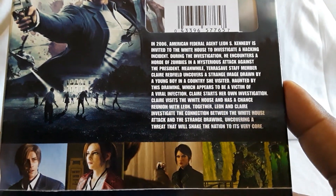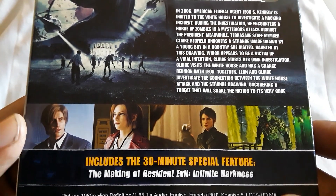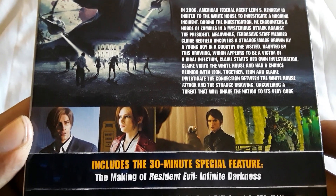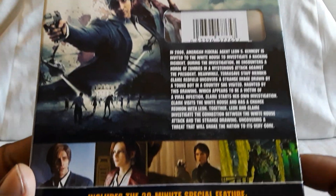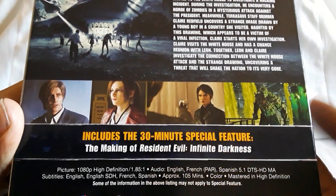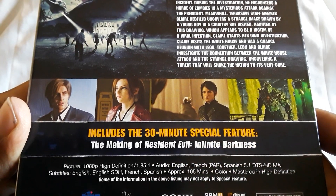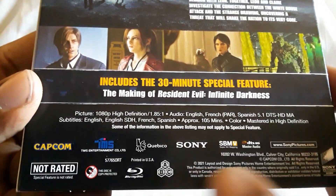Here's the story details and screenshots. It's another CG style film series, and I thought that was great — I like the CG films for Resident Evil. This includes a 30-minute special feature: 'The Making of Infinite Darkness.' Regions are A, B, and C.